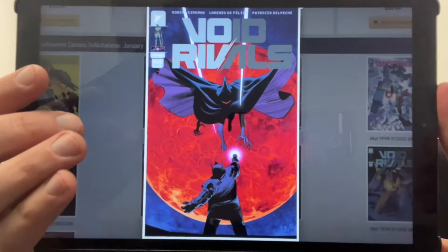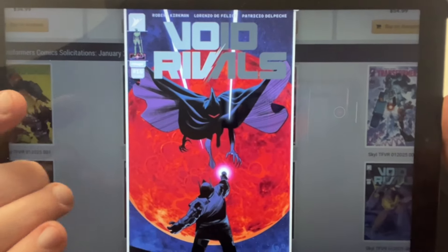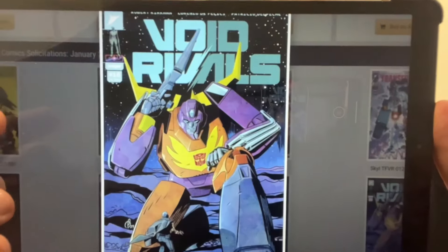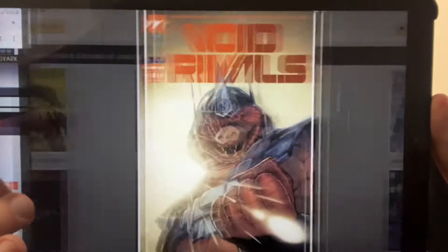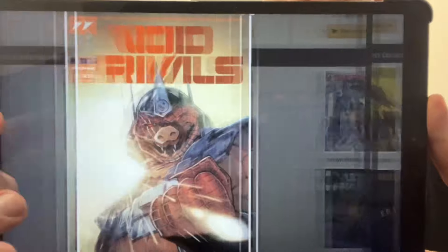Skyline Comics again — fantastic. I'm finally up to date with all of them and getting videos put up on the channel more regularly. What we've got here is Issue 16 of Void Rivals. As always, you've got a choice of covers — everybody's going to be able to guess which one mine will be. They're all great artwork but mine, hands down, is that one straight away.